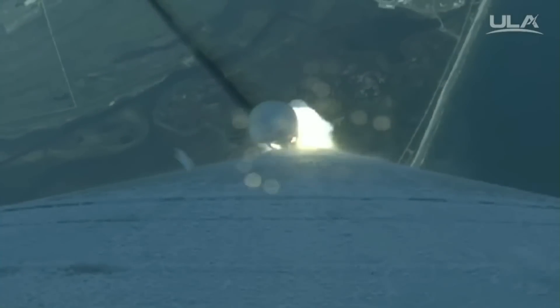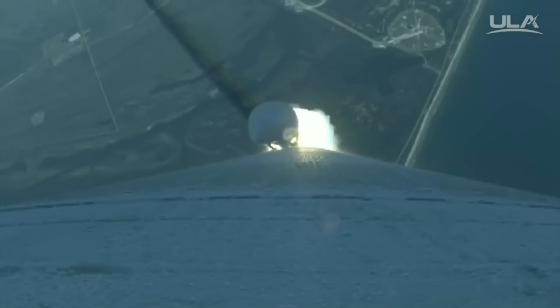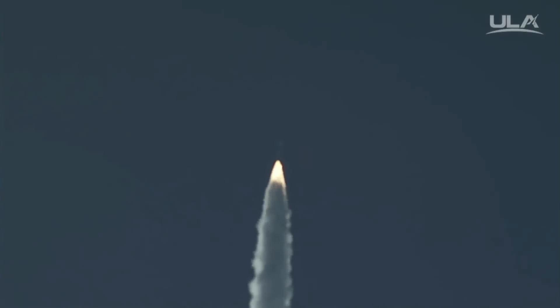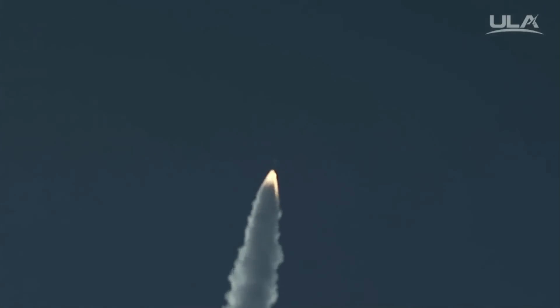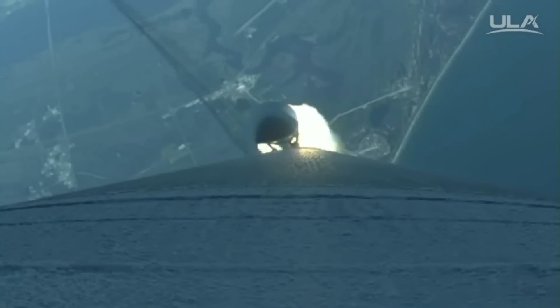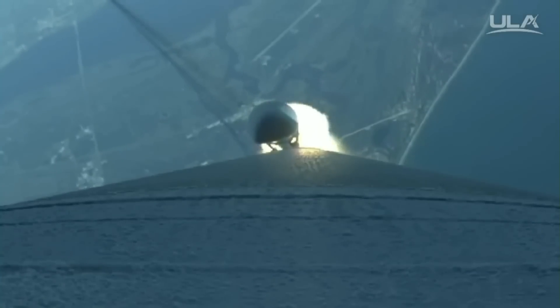Boosters throttle down right on schedule. RD-180 program is complete at this point. Boosters throttle up right on schedule. Engine response is good. Pressures are at plateau. Now passing through maximum dynamic pressure — signatures are good.